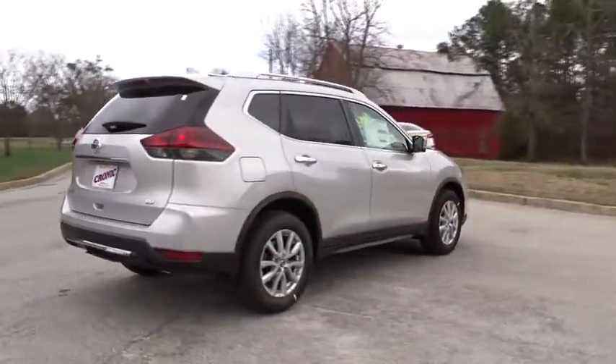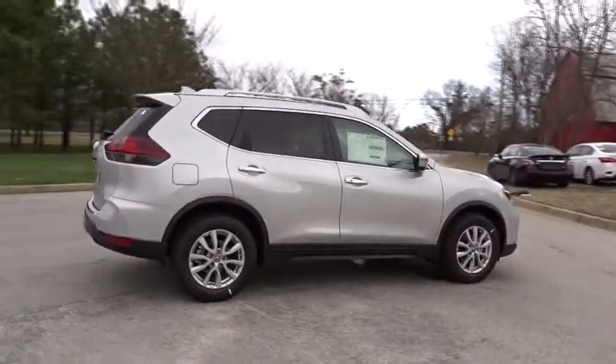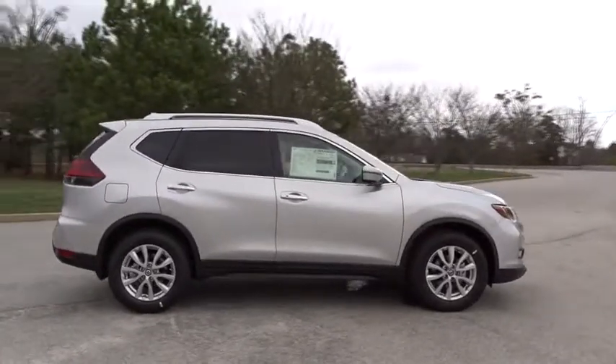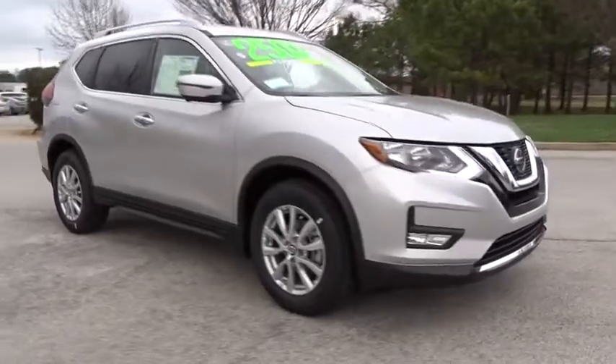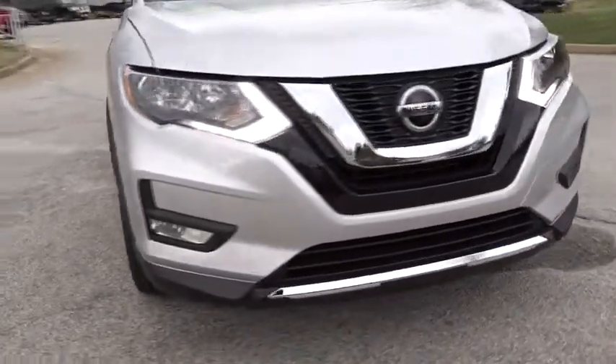Here are some of this vehicle's great options: traction control, keyless entry, remote engine start, anti-lock braking system, power lift gate, stability control, backup camera.